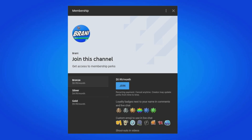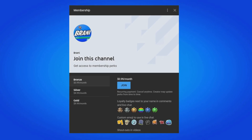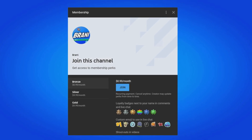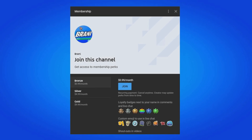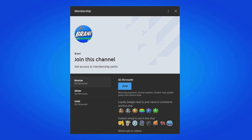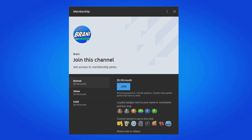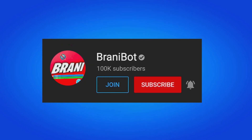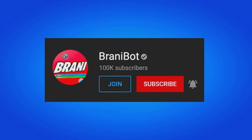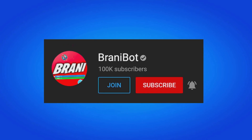A huge appreciation to all my members here on the channel. If you want to become a member, click the link down below in the description — you can get loyalty badges next to your names, access to custom emojis to use in comments and live chat, and exclusive perks to play games with me or be in future videos. Also, I finally launched a second channel — make sure you subscribe to BRANNYBOT, as I keep you guys up to date with multiple release dates for skins, bundles, and packs.